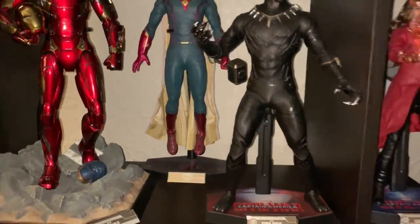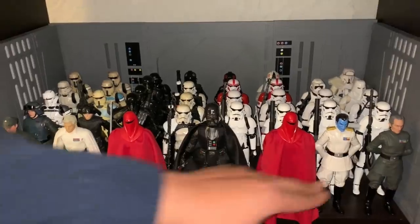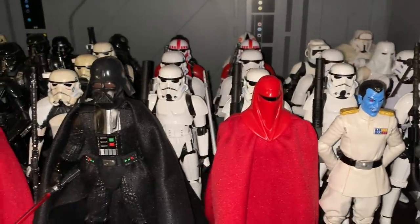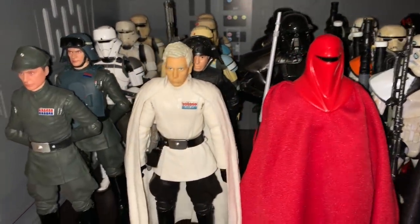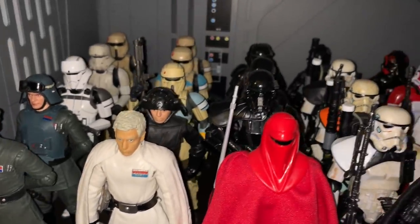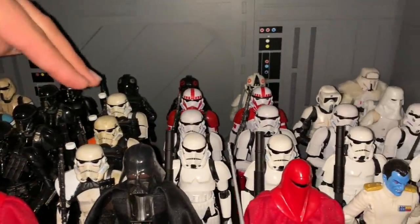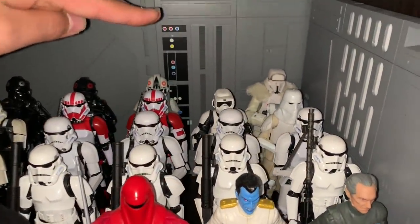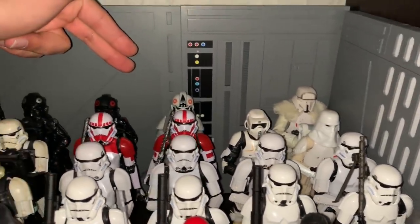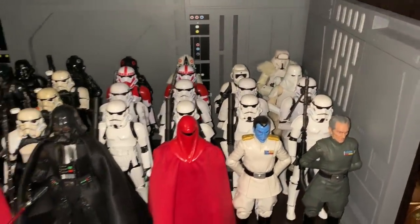Moving down here is the Empire display. I added new officers like Tarkin, Admiral Piett, and General Veers on this side. It's just fleshing out my Imperial ranks. We've got Death Troopers in the back, Shore Troopers, Sand Troopers, Shock Troopers, two rows of plain Stormtroopers, the new trooper from Solo, an AT-AT Driver, and I'm saving one spot for the Range Trooper coming out this year.